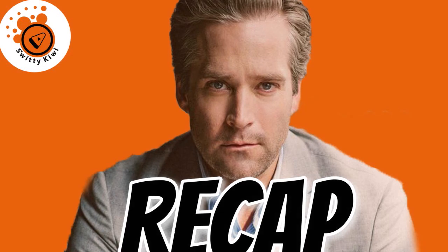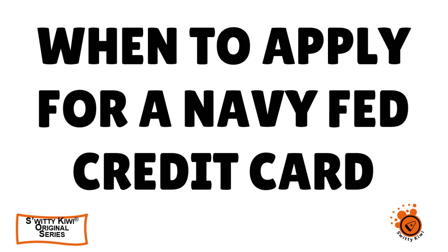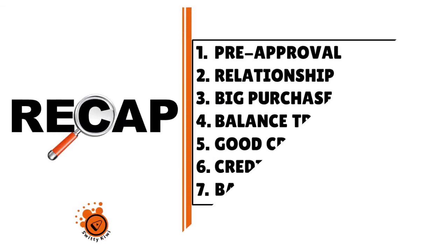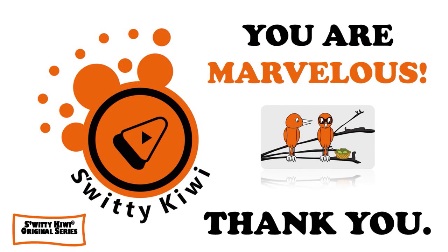Thank you for your attention. In today's conversation, I was talking to you about Navy Federal credit cards — when to apply, the best timing. So the key scenarios are: if you have a pre-approval, if you have a strong relationship with the institution, if you have a big purchase coming up, if you want to do a balance transfer, if you have good credit, if you want to build credit. And the last thing: be aware of bad timing. Thank you so much — stay marvelous.